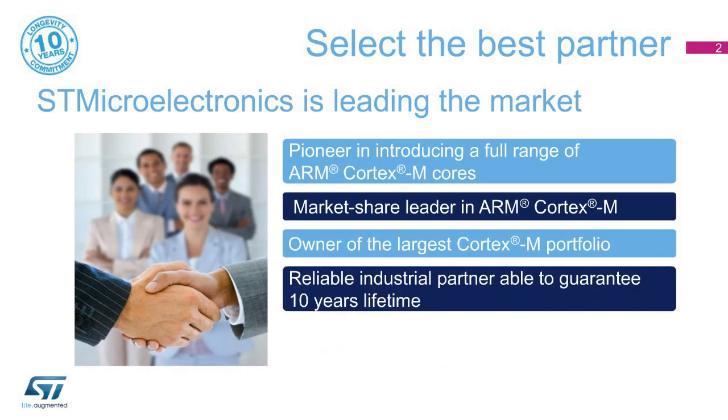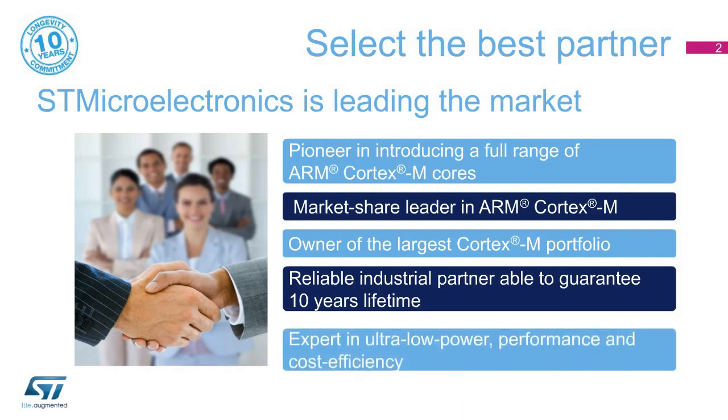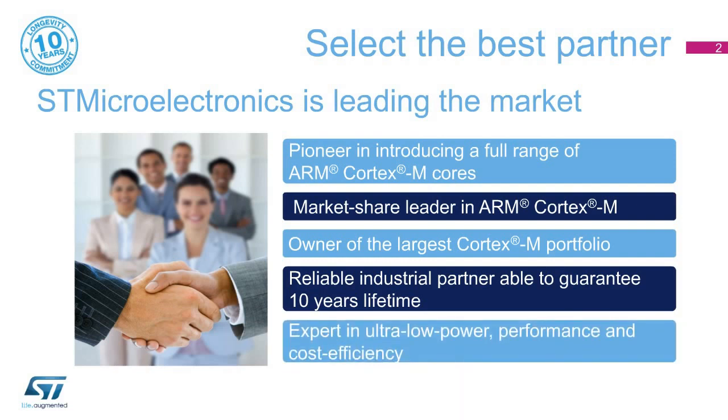Fourth, controlling its own supply chain and engineering processes, STMicroelectronics is capable of committing to a minimum longevity of 10 years on STM32 devices. Fifth, the STM32 is today a trustable and market-proven solution, addressing various application profiles found in consumer, IoT, wearable, and industry.